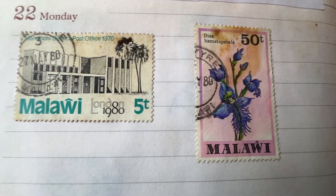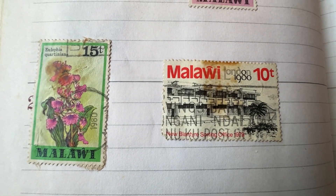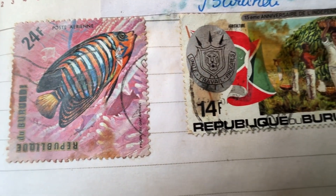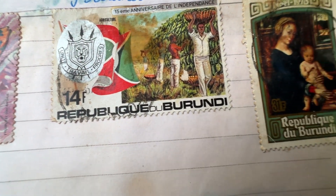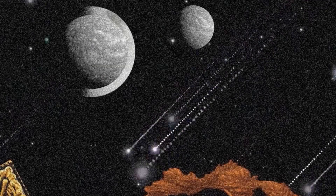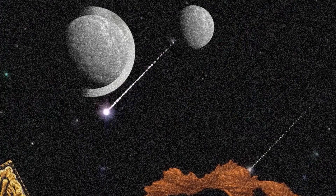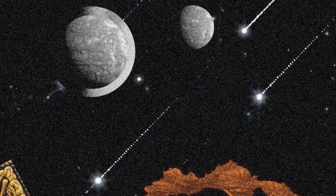Malawi was also under colonial British rule, and hence the stamps are from London. The last country is the Republic of Burundi, which gained independence from Belgium in 1962. The middle stamp is about its 15th anniversary of independence. That's all about my collection from Africa — thanks for watching, see you soon in the next video, take care, bye!